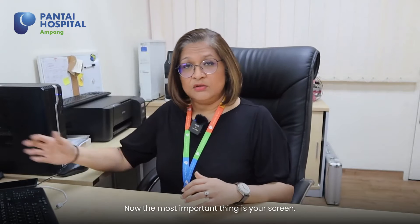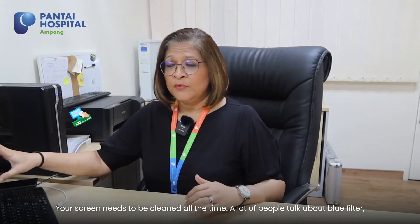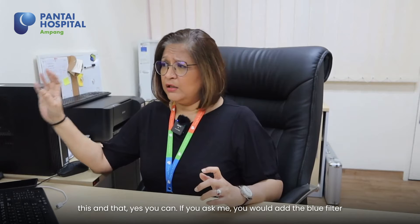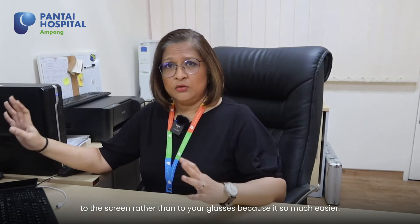The most important thing is your screen. Your screen needs to be cleaned all the time. A lot of people talk about blue filters and this and that. You can, but if you ask me, you would add the blue filter to the screen rather than to your glasses because it's so much easier.